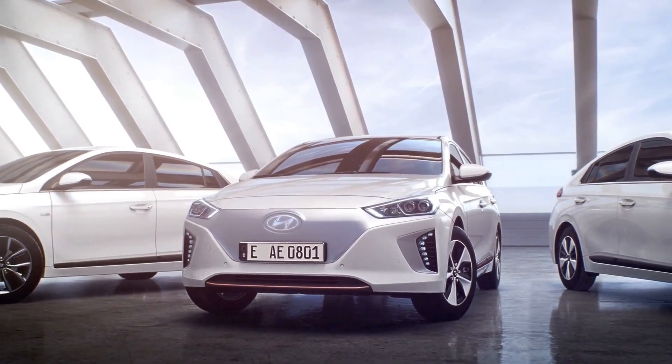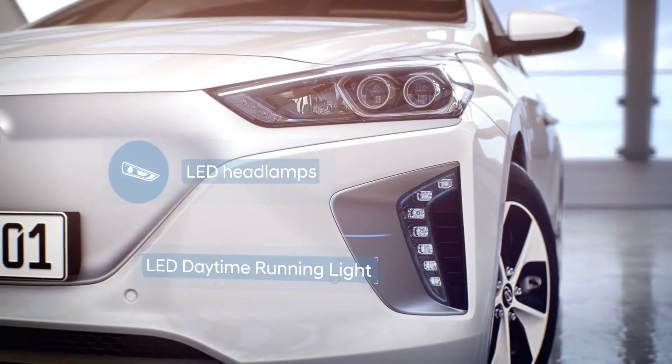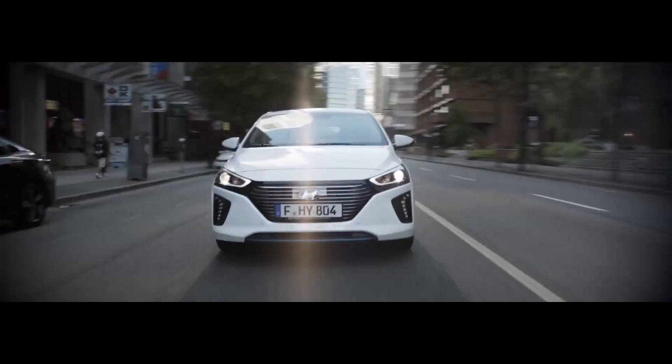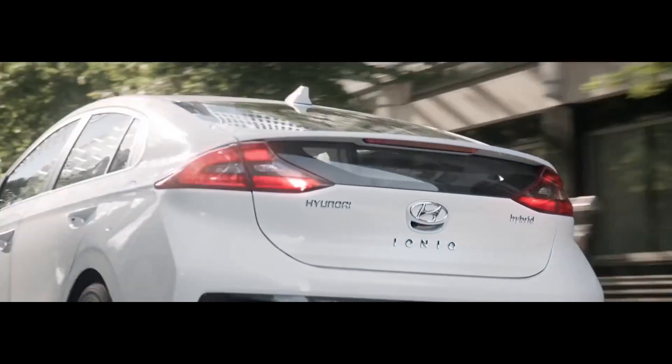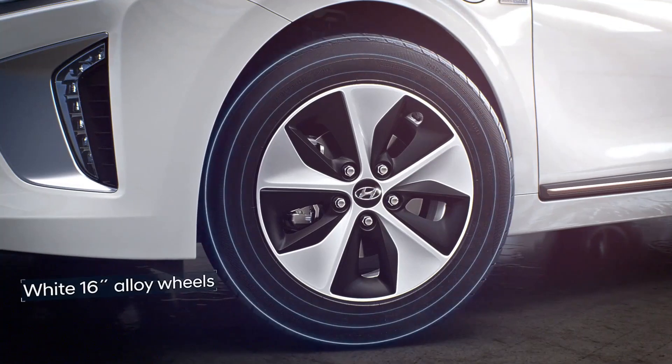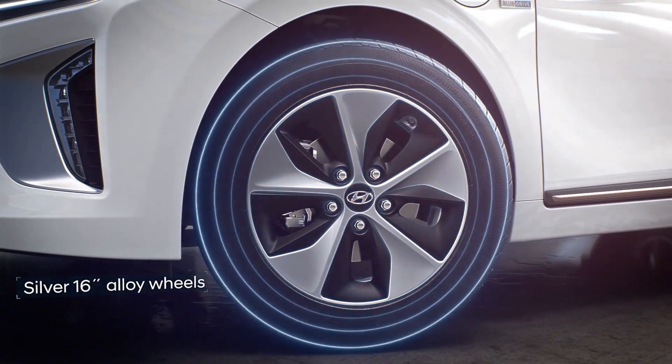It might be the cheapest on the list, but with its sleek, modern appearance and more than adequate capabilities, it's a far more inexpensive and accessible model for interested buyers. The Hyundai IONIQ Sedan now comes in a fully electric plug-in counterpart. The Hyundai IONIQ Electric can cover up to 170 miles from a single charge.